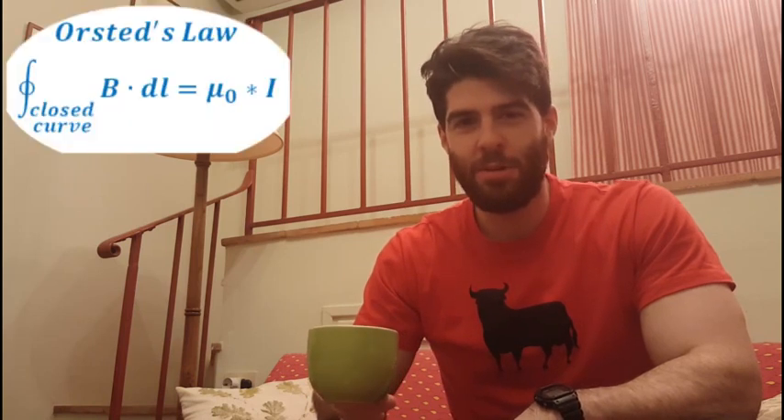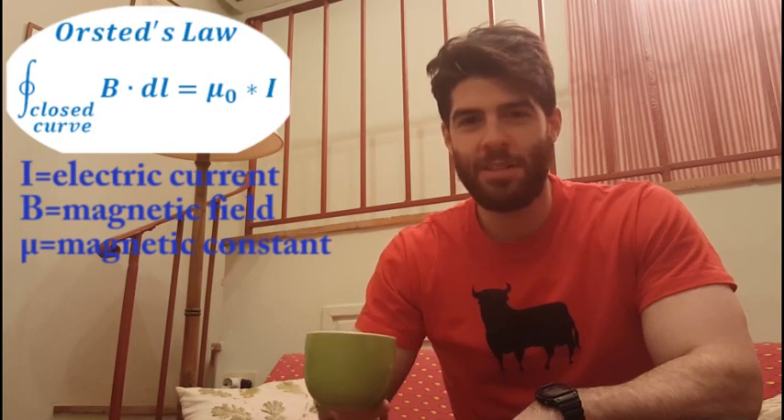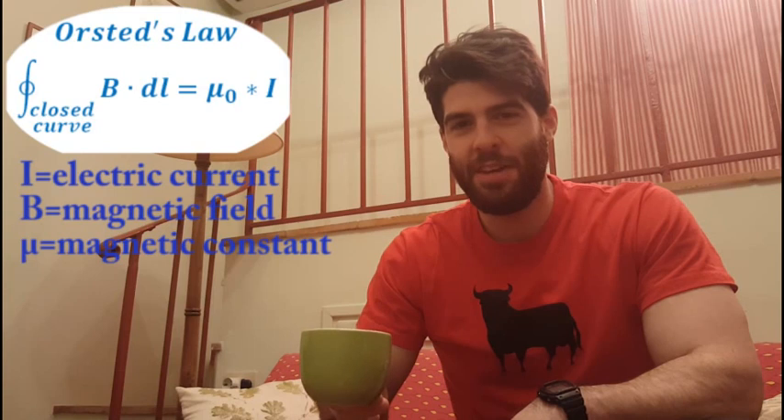Orsted was one of the first scientists to investigate the link between electricity and magnetism, and he came up with Orsted's law. What Orsted's law tells us is that a DC electric current creates a magnetic field. And together with Faraday's law of induction, these two laws define electromagnetism basically as we know it today.